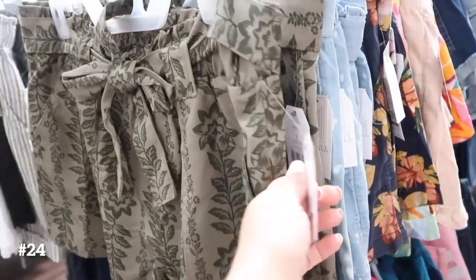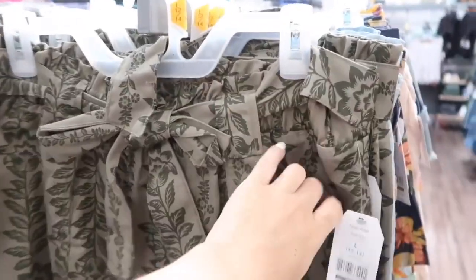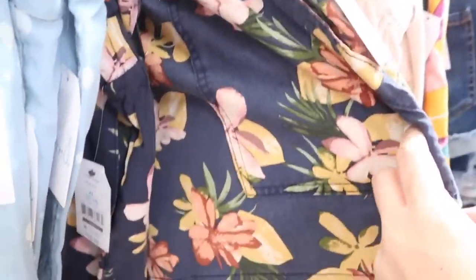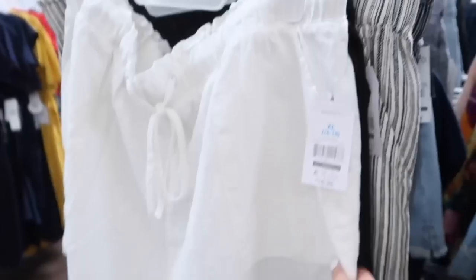Also seeing some new prints and colors in the paper bag shorts from Time and True. These have that silky kind of fabric, a little ruffle detail at the top with the elastic, and it does have the belt with the side pocket — it is pork chop style — then a flowy fit through the back. This green print is new; they also have a new chambray with the bleach splatter, and there's a blue with the floral.